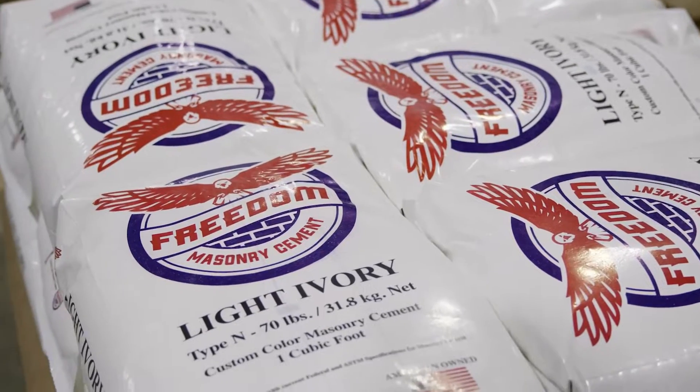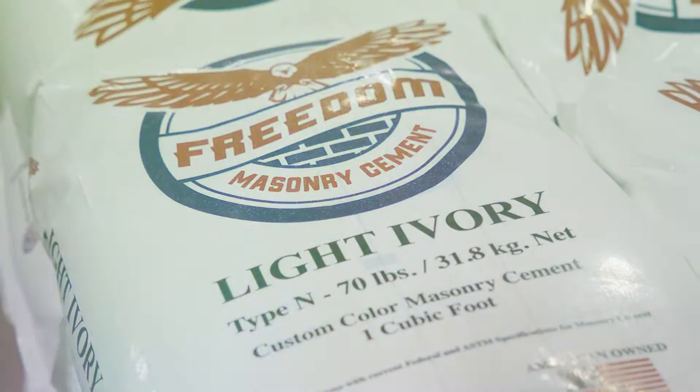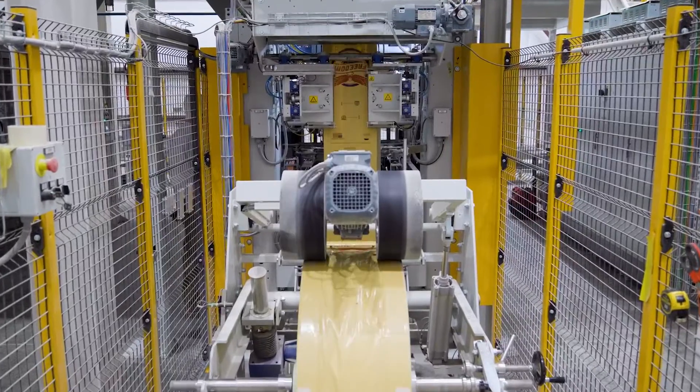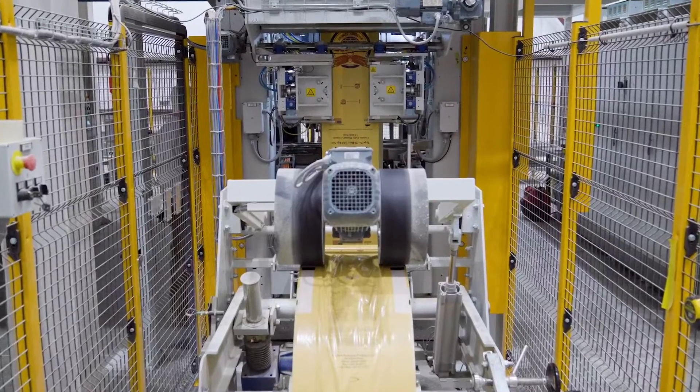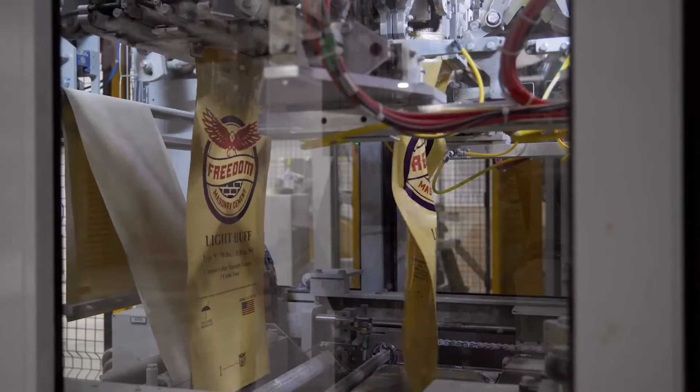We blend and package masonry cement and we sell all over the southeast and up the east coast to brick distributors. Freedom Packaging Products wanted to differentiate itself from the competition and introduce a distinctive, innovative, clean packaging to the market.